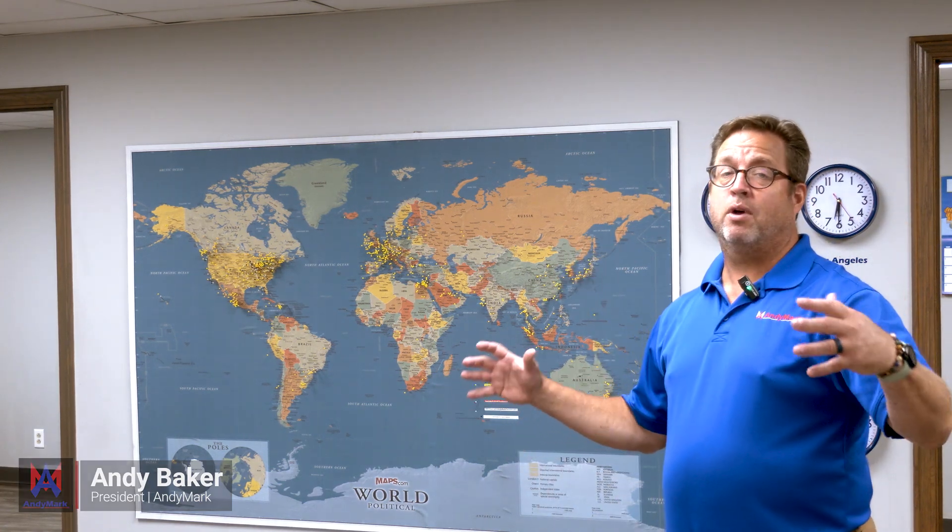Hello, I'm Andy Baker, president of AndyMark. Welcome. We're here in the AndyMark entryway, and one of the things that we show folks is our international presence and our international customers.